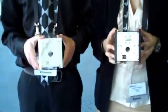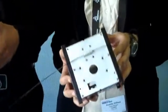What school do you guys attend? We are from the University of California, Irvine. And what are you holding? I'm holding a CubeSat — a one unit CubeSat.